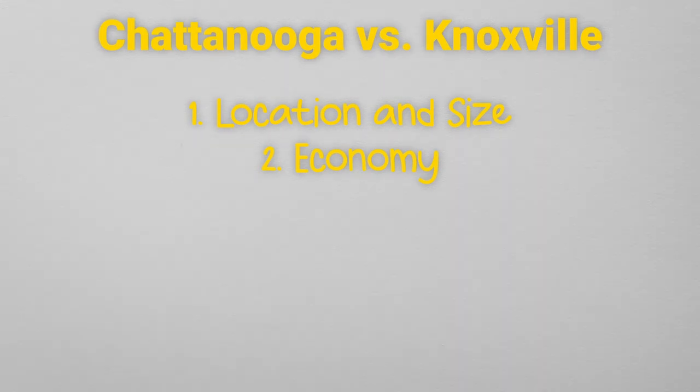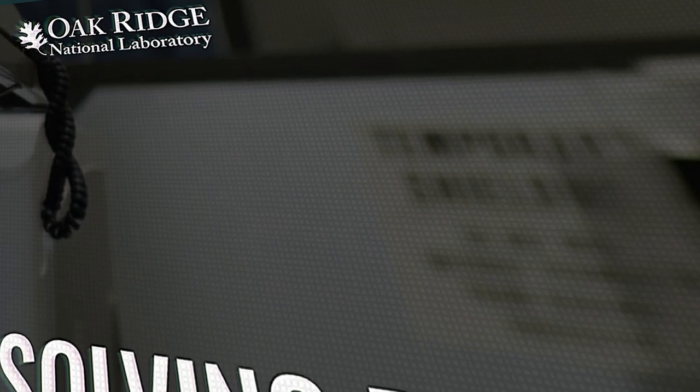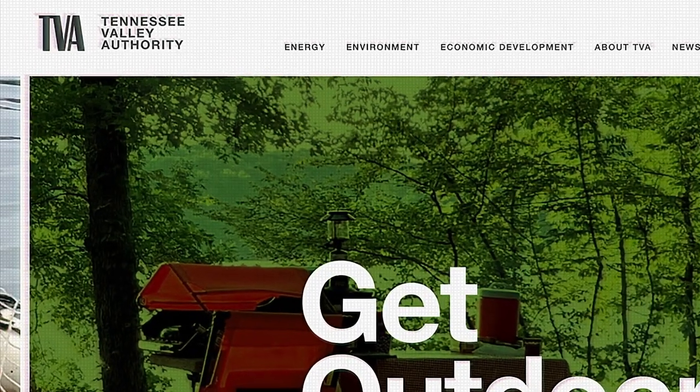The second category is economy. Both Chattanooga and Knoxville have thriving economies, but Knoxville's economy seems to be a little bit more strong. It has well-established sectors in manufacturing, technology, healthcare, education, and energy. Major employers include the University of Tennessee, the Oak Ridge National Laboratory, and the Tennessee Valley Authority.